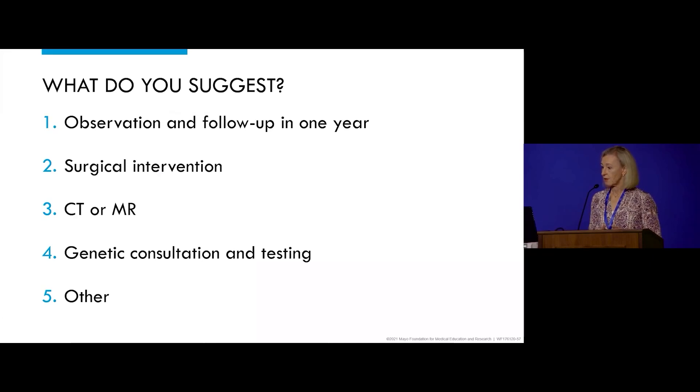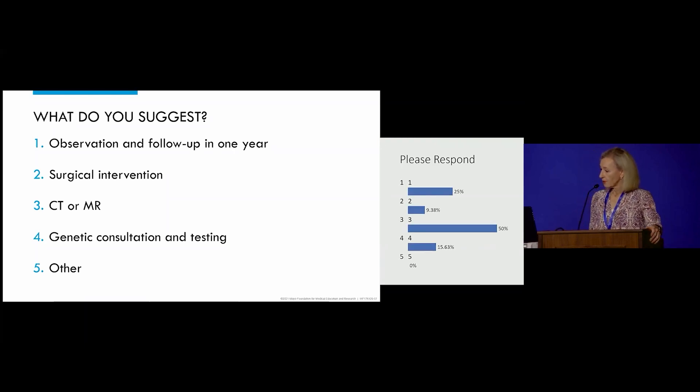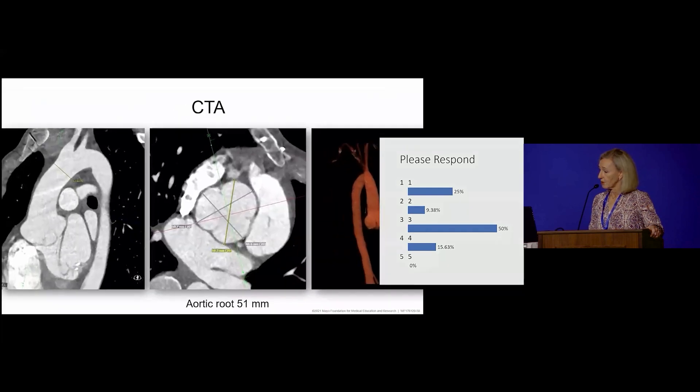What do you suggest? Options were: observation and follow-up, see again in a year; surgical intervention; CT or MR; genetic consultation and testing; or other. The most common response was CT or MR, and follow-up in one year was the next most common.